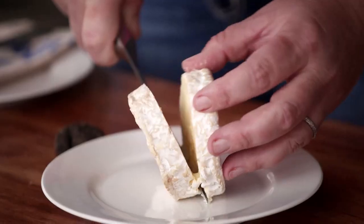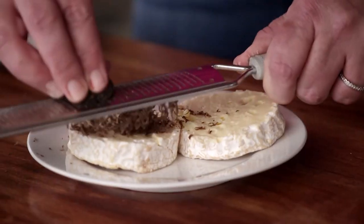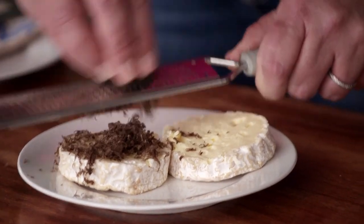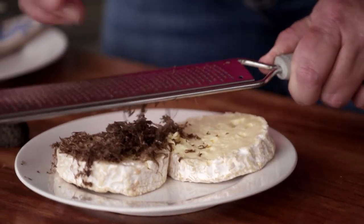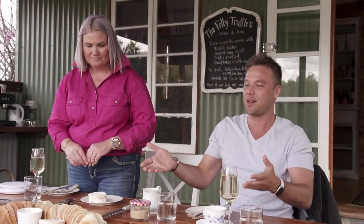So what I'm going to do now is make a very simple truffle cheese. I'm going to grate this in here and leave it in the fridge for two to three days, and that truffle flavour will infuse right through the cheese, giving you a beautiful fresh truffle cheese. So we've got the truffle butter, truffle cheese — ready to make a sanger!